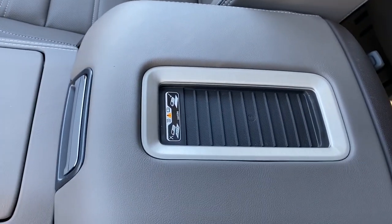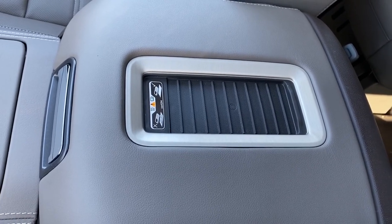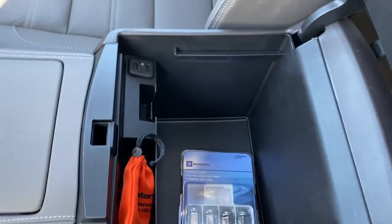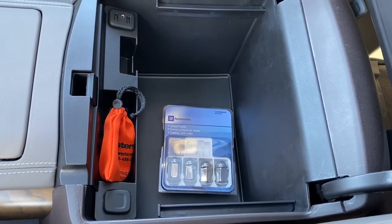On top of the center console we've got our wireless charging pad. Simply place your phone on the charging pad and it will charge your phone for you. Inside the center console it's quite deep and spacious and we've got some more USB and power plug-ins.